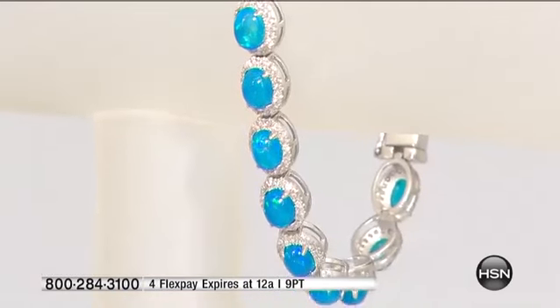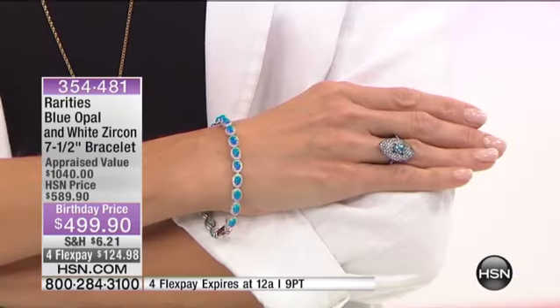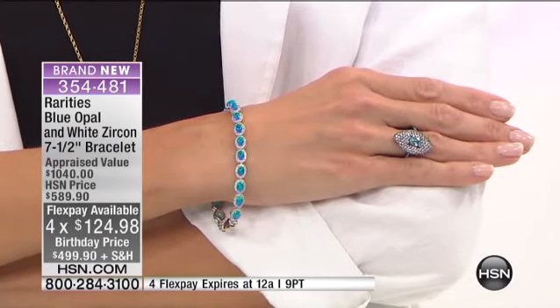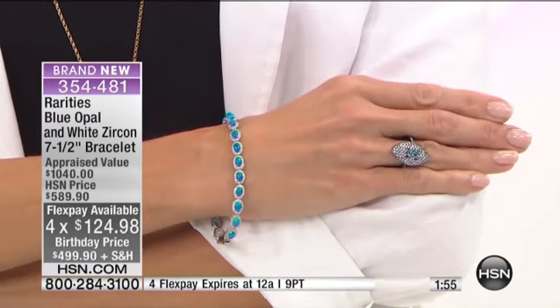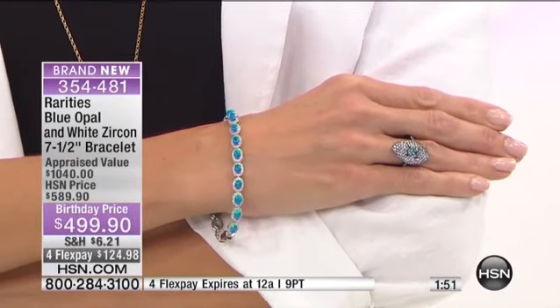Absolutely. But this is for your rarities. This is $124.98 a month on your credit card. I introduced blue Ethiopian opal here at HSN a few months ago. And every piece I've done — I just want you to hear this — every piece I've done is a customer pick. Every piece is sold out, except one pair of earrings, and there are four left on HSN.com.